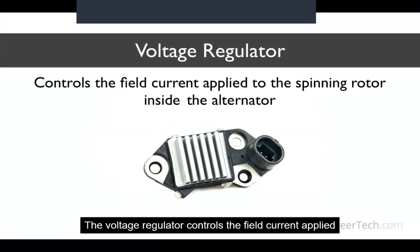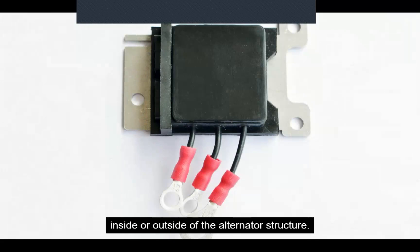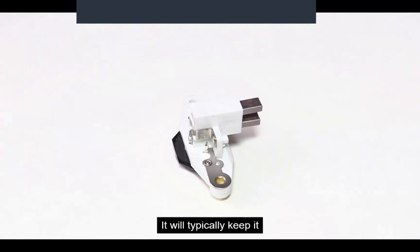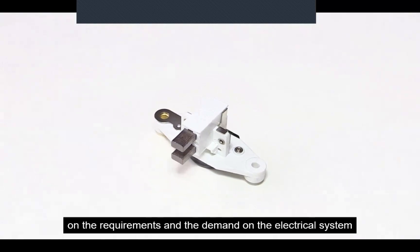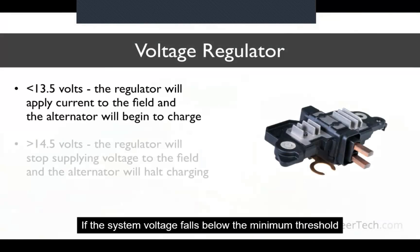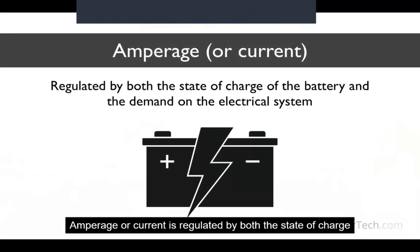The voltage regulator controls the field current applied to the spinning rotor inside the alternator. When there is no current applied to the field, there is no voltage generated from the alternator. The voltage regulator can be mounted inside or outside of the alternator structure. It controls the charging voltage that the alternator creates, typically keeping it between 13.5 and 14.5 volts depending on the requirements and demand on the electrical system. If the system voltage falls below the minimum threshold, the regulator applies more current to the field and the alternator increases output. When voltage surpasses the maximum threshold, the regulator decreases the current and the alternator decreases output.